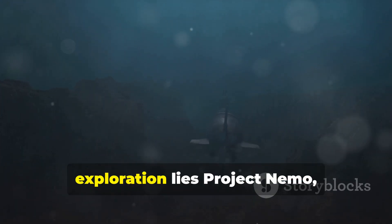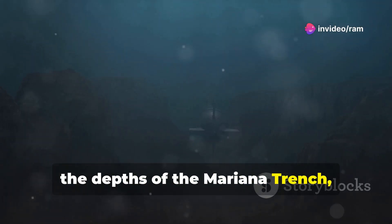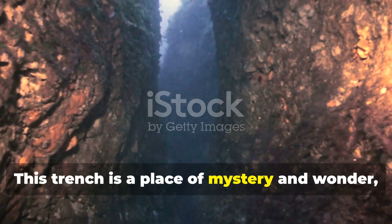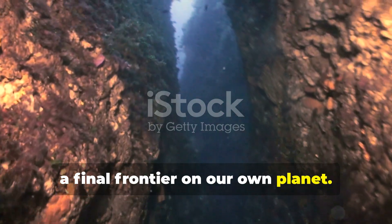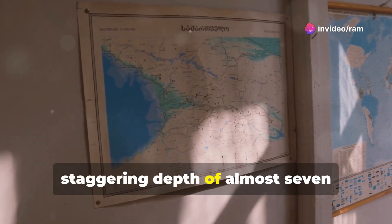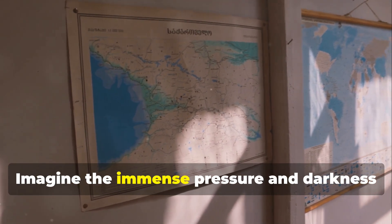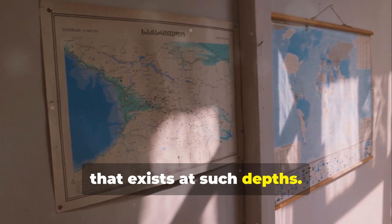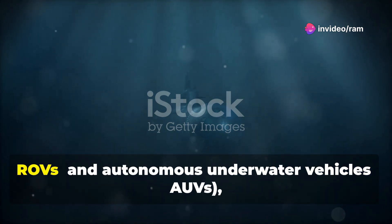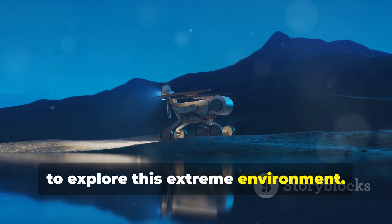At the heart of NASA's deep sea exploration lies Project NEMO, an ambitious mission aimed at plumbing the depths of the Mariana Trench — the deepest known part of Earth's oceans. Located in the western Pacific Ocean, the Mariana Trench plunges to a staggering depth of almost seven miles, deeper than Mount Everest is tall. Project NEMO employs cutting-edge technology, including remotely operated vehicles (ROVs) and autonomous underwater vehicles (AUVs), to explore this extreme environment.